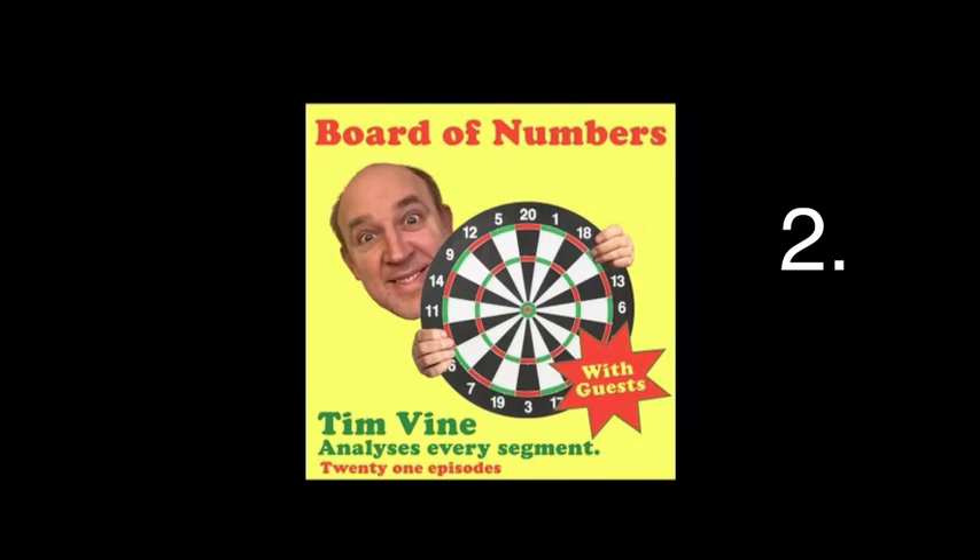So, two. And where is it on the dartboard? Well, the two is sandwiched neatly between the 17 and the 15. A slightly tricky angle, I would say. If you're going for a single two, I think it's a little bit icky. It's not right, it's not high enough up like the 10 where it feels like you can sort of nestle it in there. It's got a bit of inherent danger around it with the 17 and the 15.